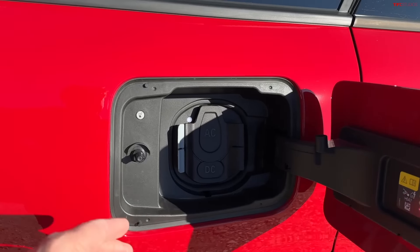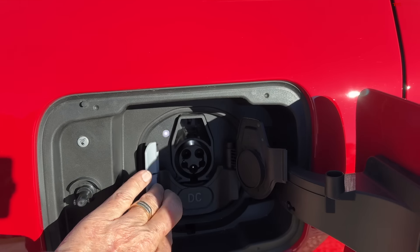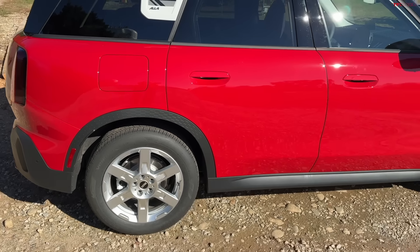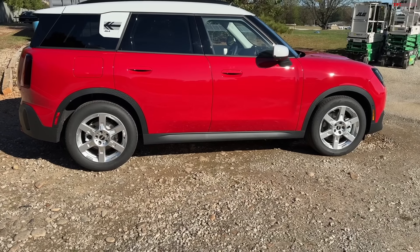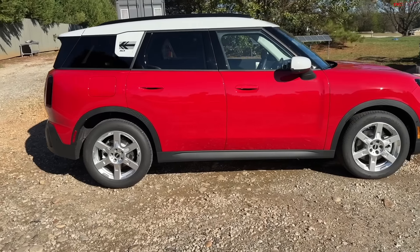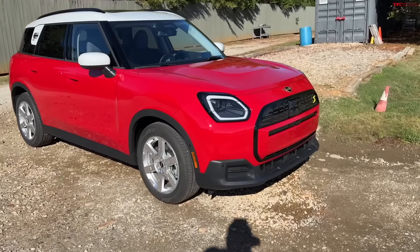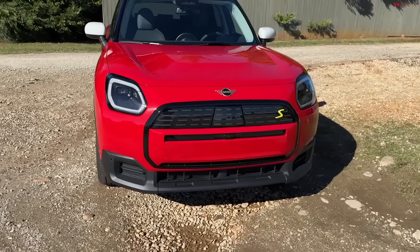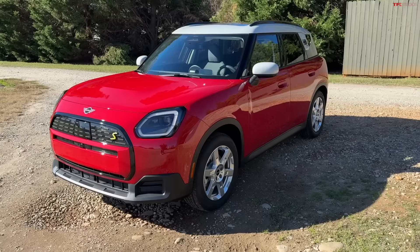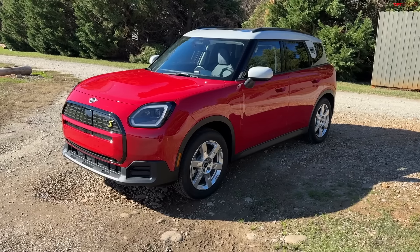This carries about a $5,000 premium over a gas Countryman. A gas Countryman starts around $39,000; this starts at about $45,000, and with the bells and whistles you can quickly get to $50,000. It has a 64 kWh battery with CCS fast charging up to 130 kilowatts — not lightning fast, but with a 64 kWh battery you may not wait too long. The official range is 212 miles, which is below the 300-mile standard many EVs now hit. Zero to 60 is 5.6 seconds, which is not bad.